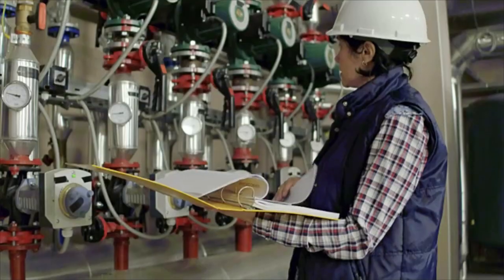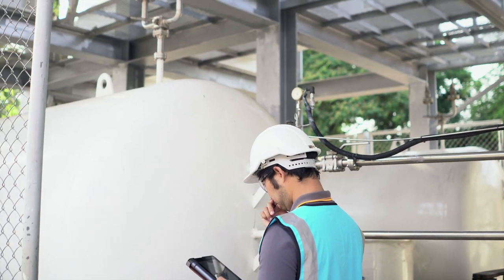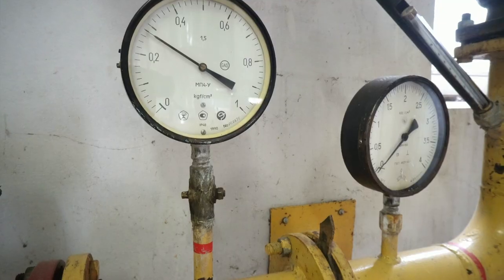Much of their time is spent monitoring gauges and inspecting equipment to ensure that tank levels, temperatures, and chemical proportions are at correct levels.